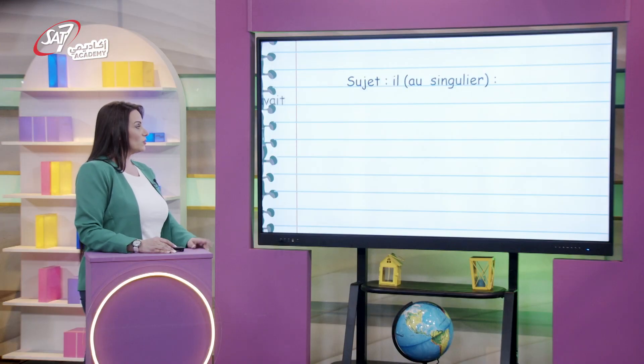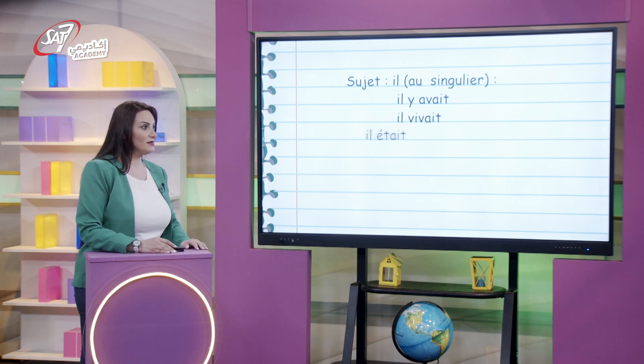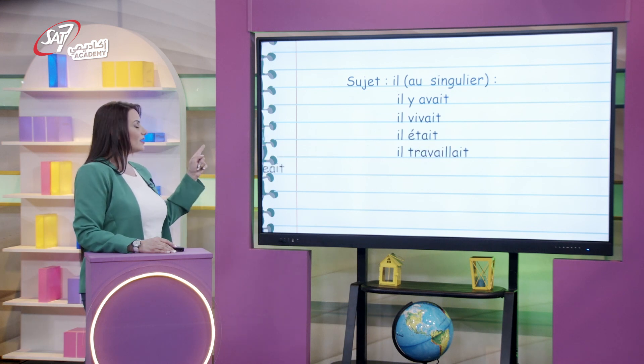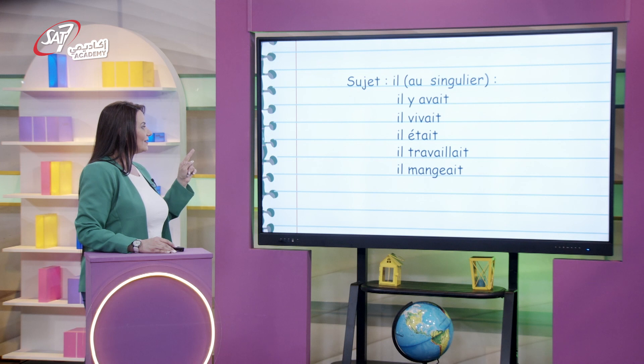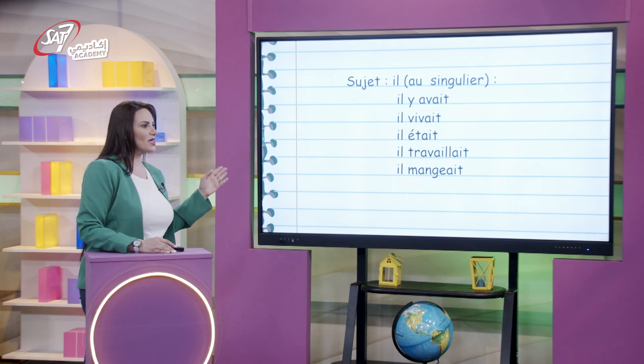Remarquez avec moi la terminaison des verbes. Au singulier avec « il » : il y avait, il vivait, il était, il travaillait, il mangeait. Partout, c'est la même terminaison.